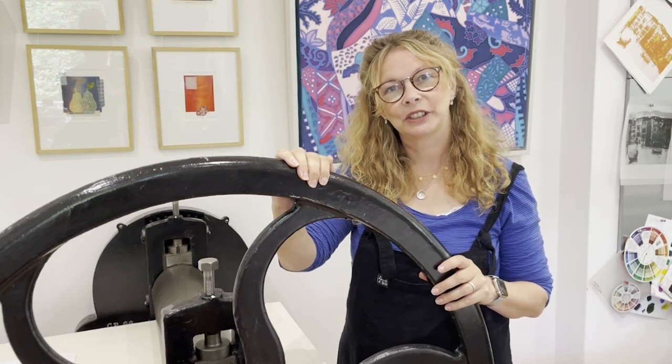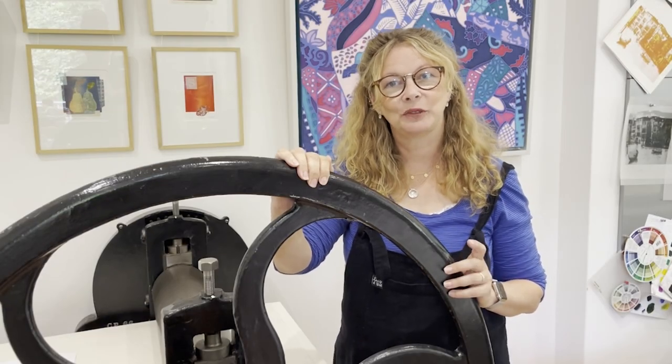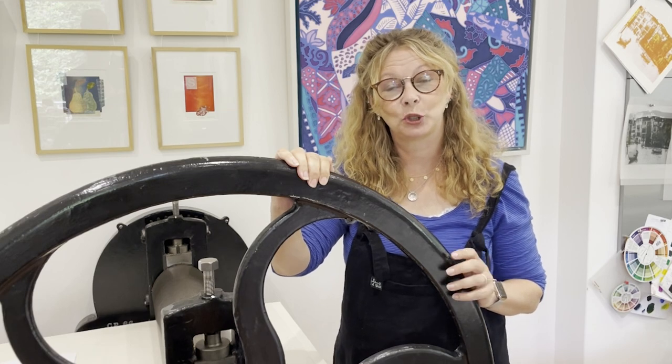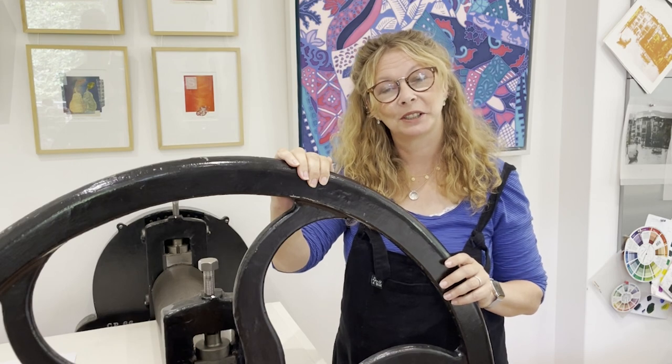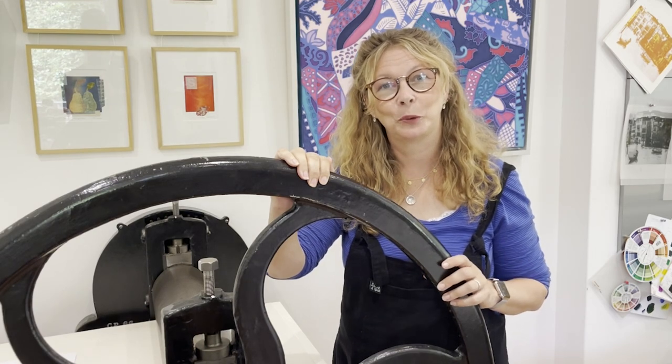Our exhibitions showcase a diverse range of making disciplines and exceptional skill levels. I really do hope you can come see one of our shows soon or consider applying to be a member. Thank you for watching.